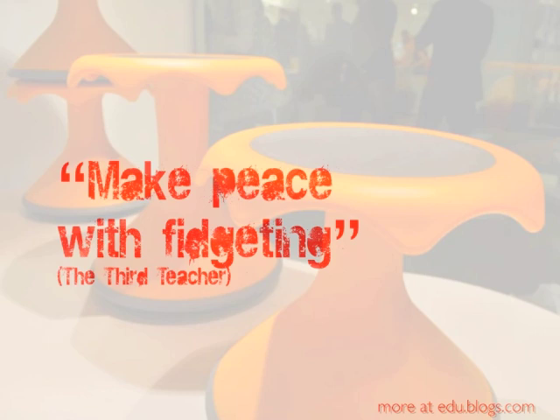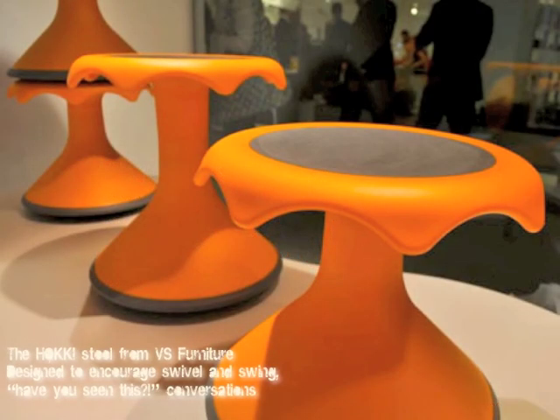What ends up happening is a kind of awkward type of sharing. The Third Teacher, a wonderful book all about learning spaces, has one of its lessons as 'Make Peace with Fidgeting.' And I think we have some physical tools that would allow us to take advantage of this fidgeting and make it part of communicating in a secret space kind of way. With these hokey stools from VS Furniture, you're almost encouraged to swivel and swing — it's almost like an encourager of those kinds of conversations that begin 'have you seen this?' For youngsters in a classroom, it would allow them to very quickly and easily have one of those secret conversations with their peers in order to move on their learning or move on their project.